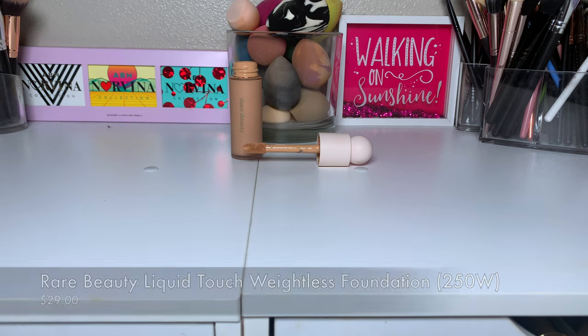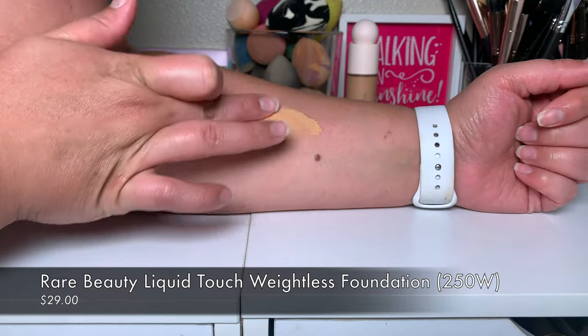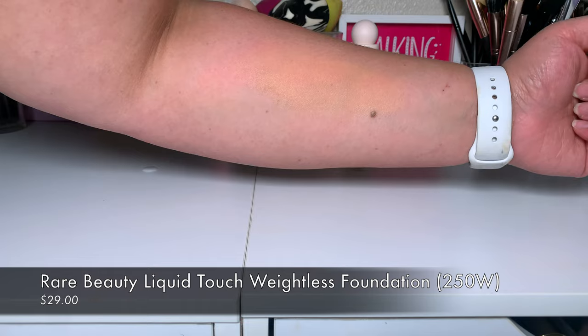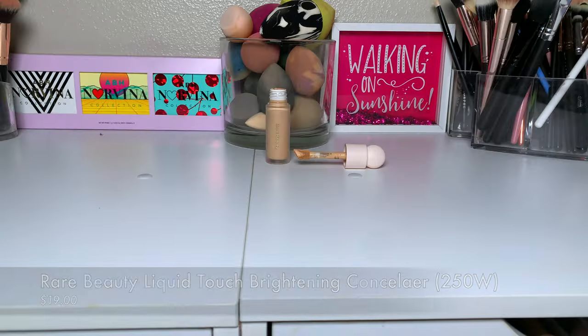I don't care how old something is — I will want that product until I have the money to buy it. And when I have the money to buy high-end makeup, it is the Rare Beauty Foundation. These products aren't in packaging because I've been using them since I bought them earlier in April. I picked up the Rare Beauty Foundation as well as the concealer.